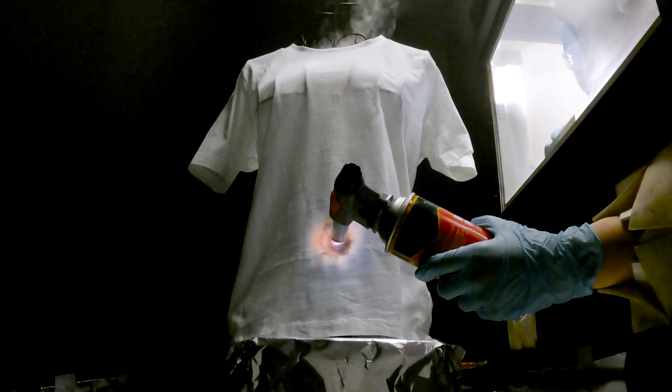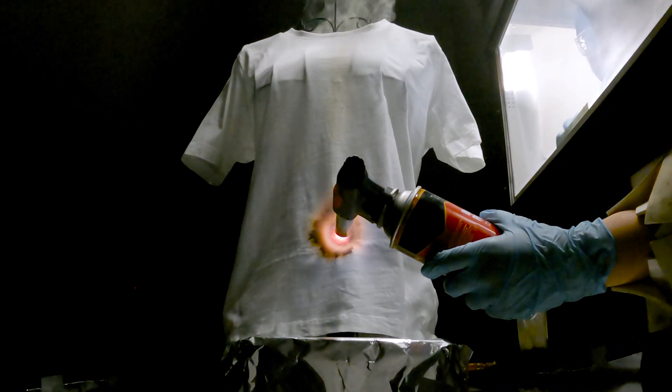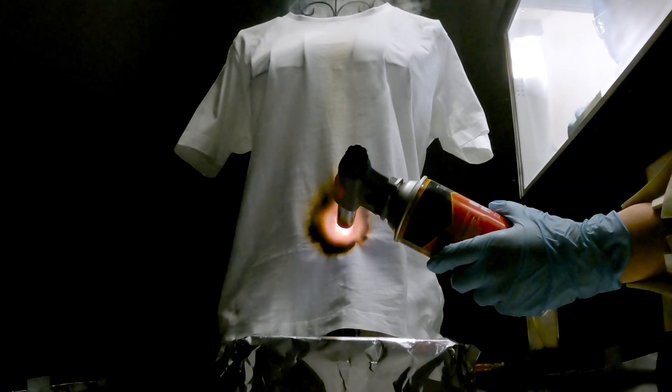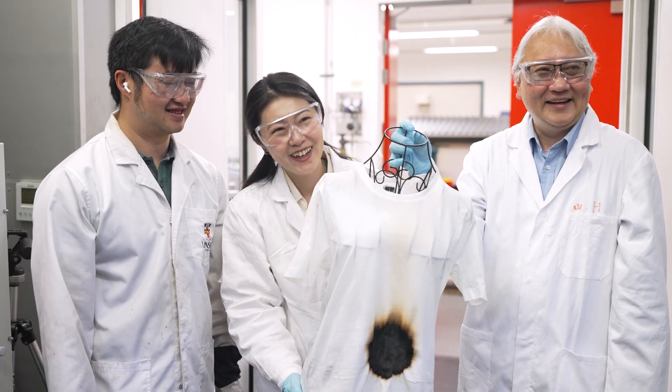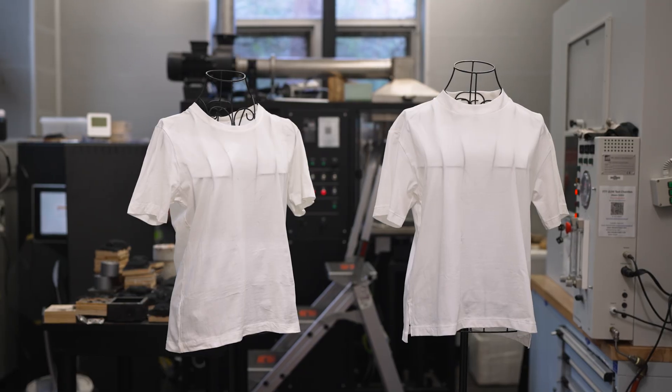My team and I have developed a very effective flame-retardant clear coating. When we spray this coating on any cotton materials — it could be t-shirts, bathing suits — these materials do not burn. They just char, and it leaves people the opportunity to evacuate when there is a fire incident.